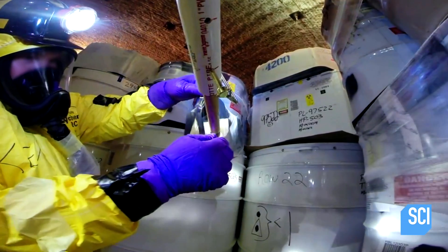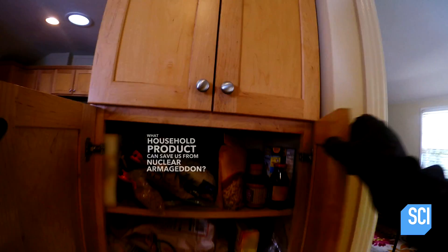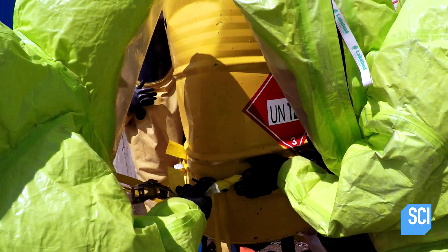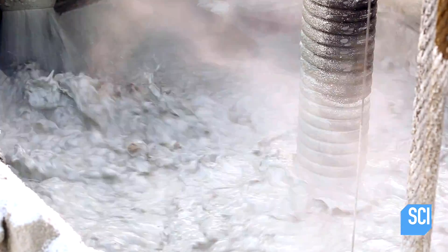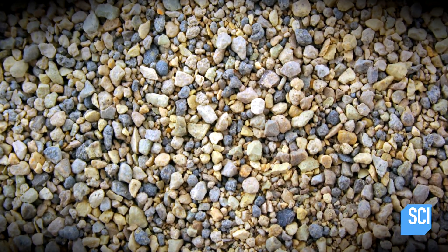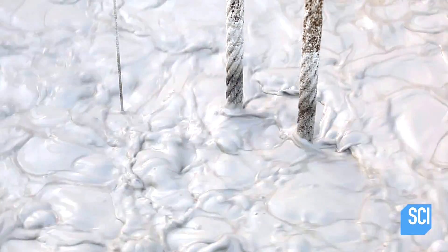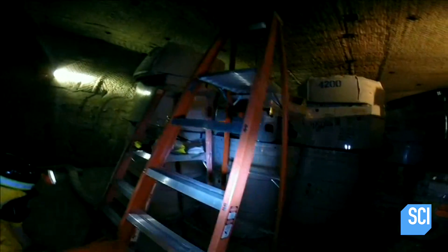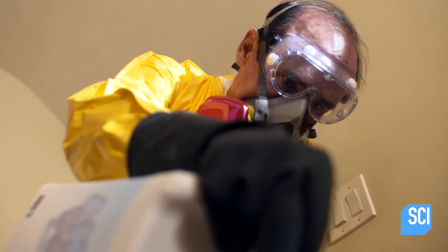Good thing there's a solution for mopping up nuclear waste, and it might be in your pantry. What household product could save us from nuclear Armageddon? For decades, super absorbent clay has been used to soak up and stabilize nuclear waste with minerals like zeolite and bentonite, which can absorb three times its weight in liquid and seven times its water content. Eventually, some genius figured out that there is a cheap, readily available consumer good that works just as well.